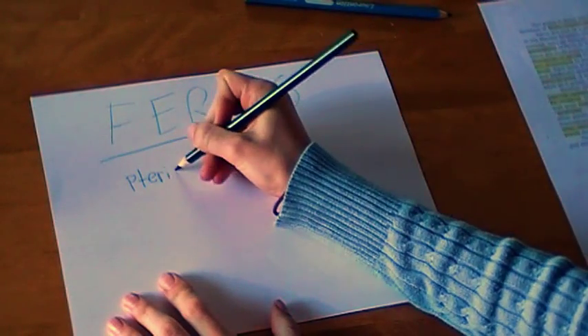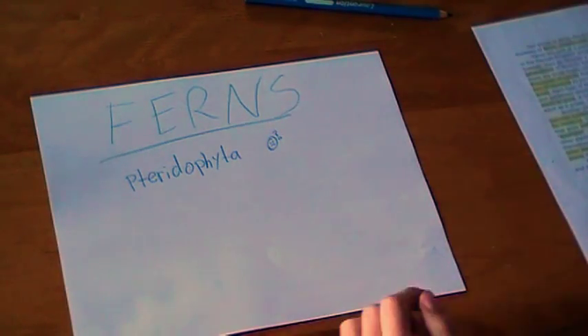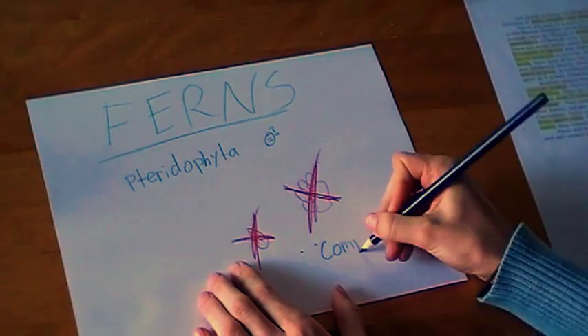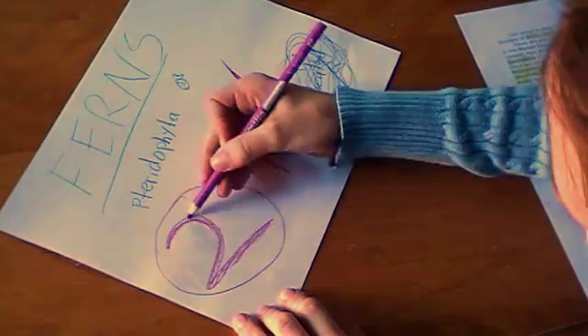Ferns are a part of a plant division called Pteridophyta. They are unique in the plant kingdom since they do not reproduce by seeds or flowers. Instead, they go through a complicated sexual reproduction that takes two generations of ferns to fully complete.